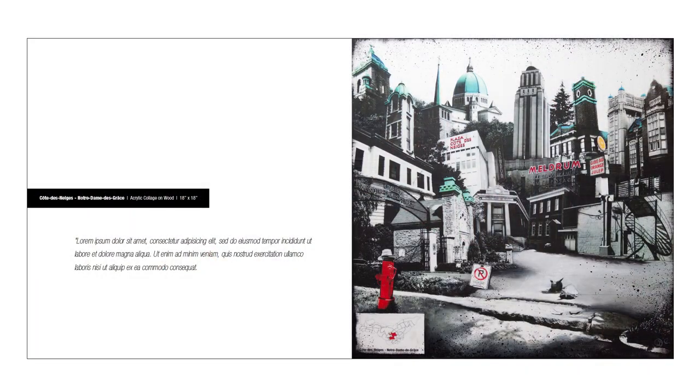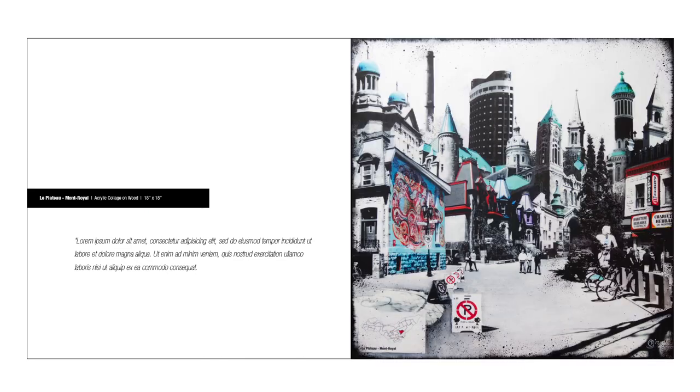I would like to bring all these pieces together in an art book so people can own the entire series, but to do that I'm going to need your help. The funds raised will be used to cover the cost of printing, editing and translating the book, as well as getting it out to you guys.